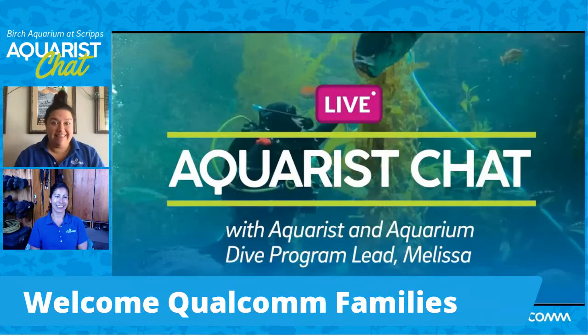Good morning everybody. Thank you for tuning in to all of us here at Birch Aquarium. My name is Caitlin, and we have a very special guest this morning, Melissa, who is a new face. We haven't had her on yet for an Aquarist chat, but I'm so excited to talk to Melissa because she does a lot of really cool stuff at Birch Aquarium. Welcome to the Qualcomm families who are tuning in today. We're really excited to share a behind-the-scenes look at Melissa's neat career and what it takes to be a scuba diver and to take care of one of our largest exhibits, the Giant Kelp Forest.